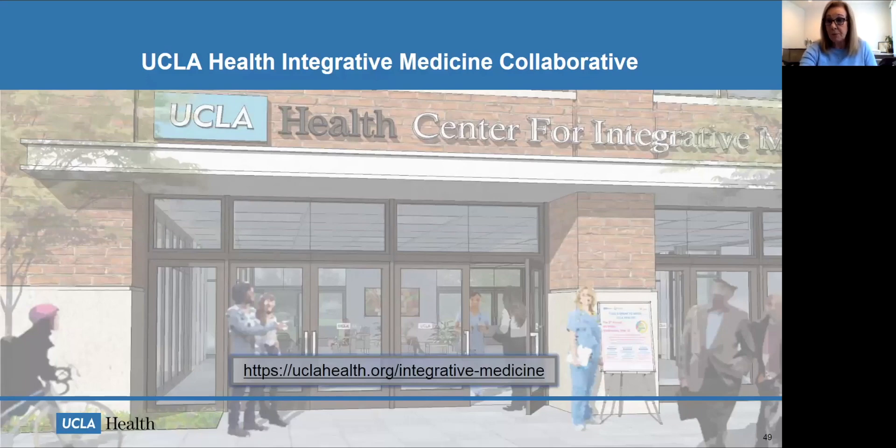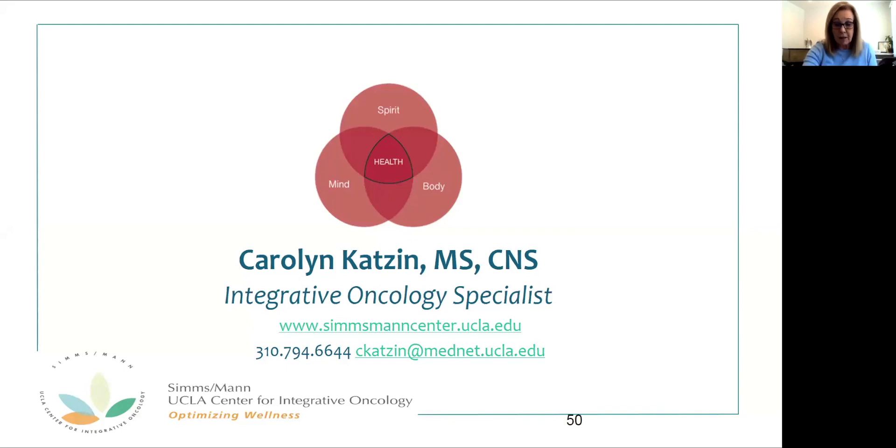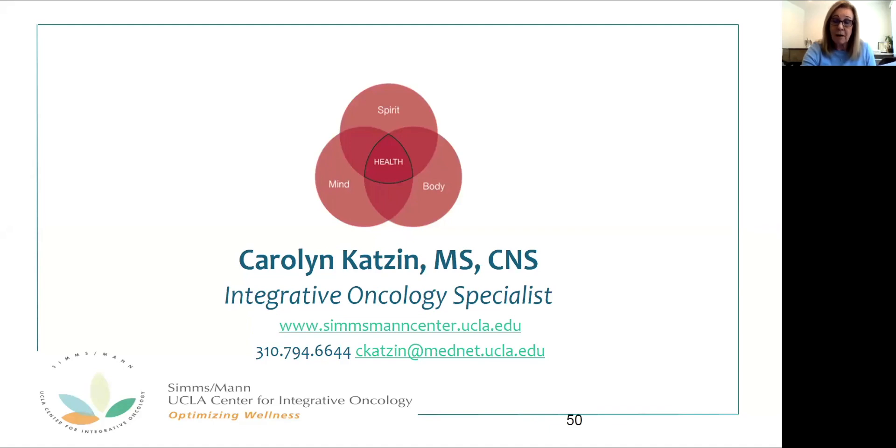There is also an app available so you can check in every day and report how your health is. This webinar is provided by our integrative oncology team at the Simsman UCLA Center, part of the UCLA Health Integrative Medicine Collaborative. We look forward to our hopeful new home in Santa Monica. This is where you can reach me and see our resource-rich website, and also download the immunosoup recipe.